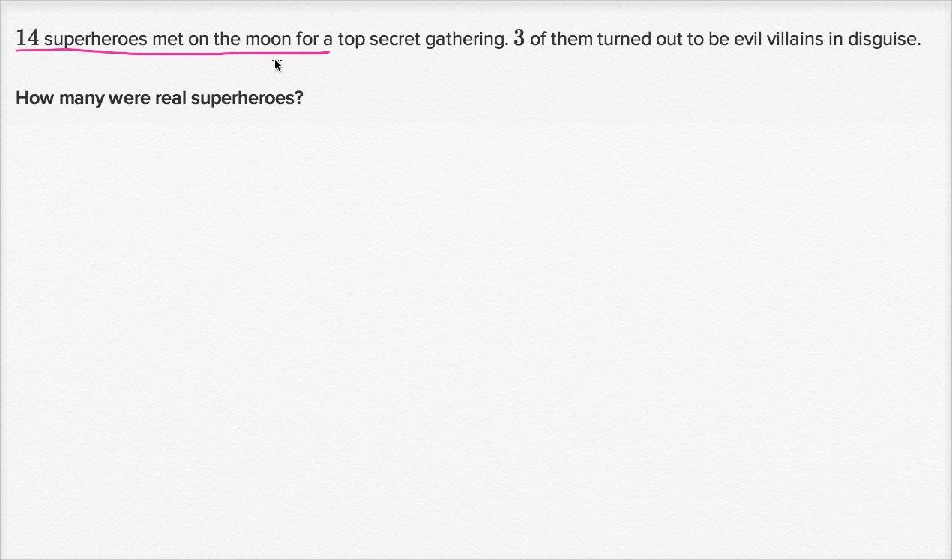Fourteen superheroes met on the moon for a top secret gathering. Three of them turned out to be evil villains in disguise, though. How many were real superheroes? So pause this video and see if you can figure this out.